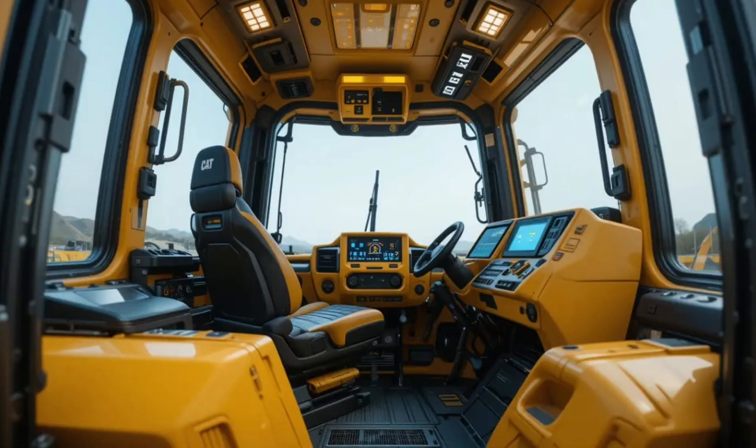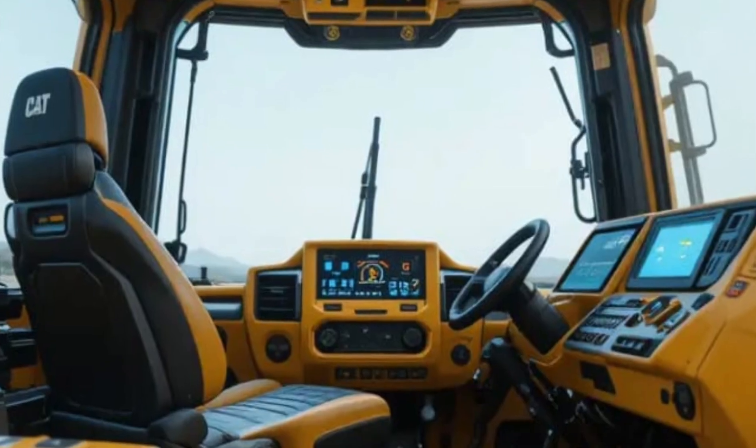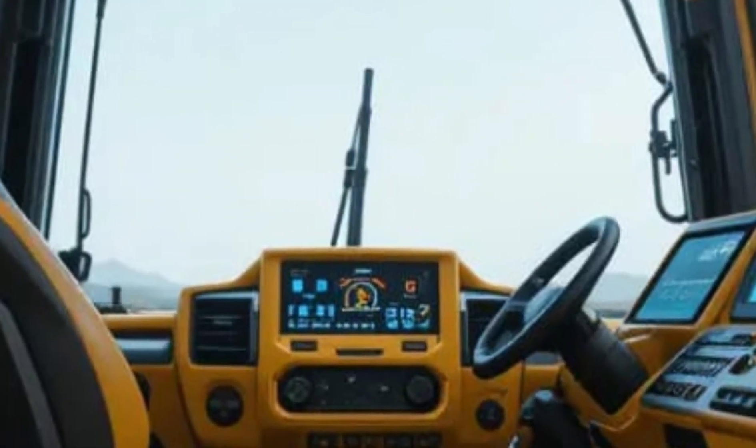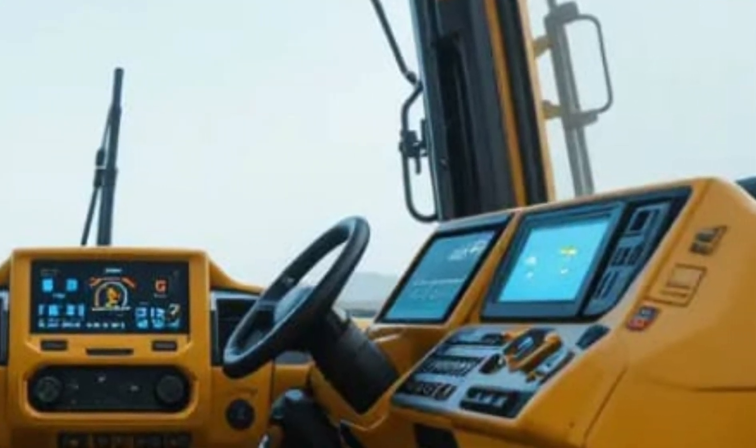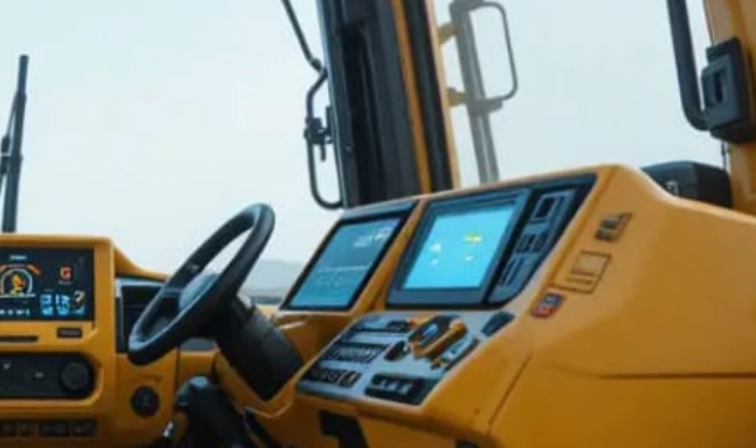Inside the operator's cab, Caterpillar has transformed the experience from a simple control station into a high-tech command center. The D16 features an ergonomic layout designed for comfort during long shifts.